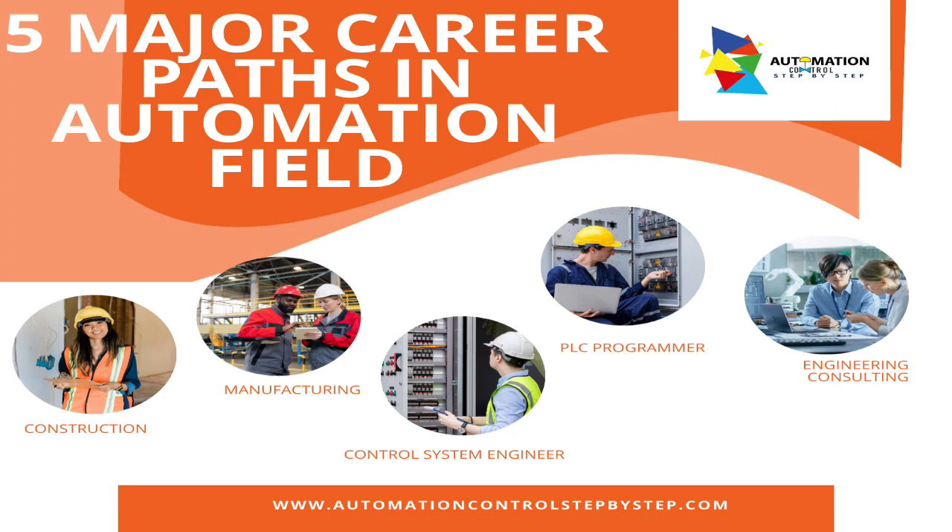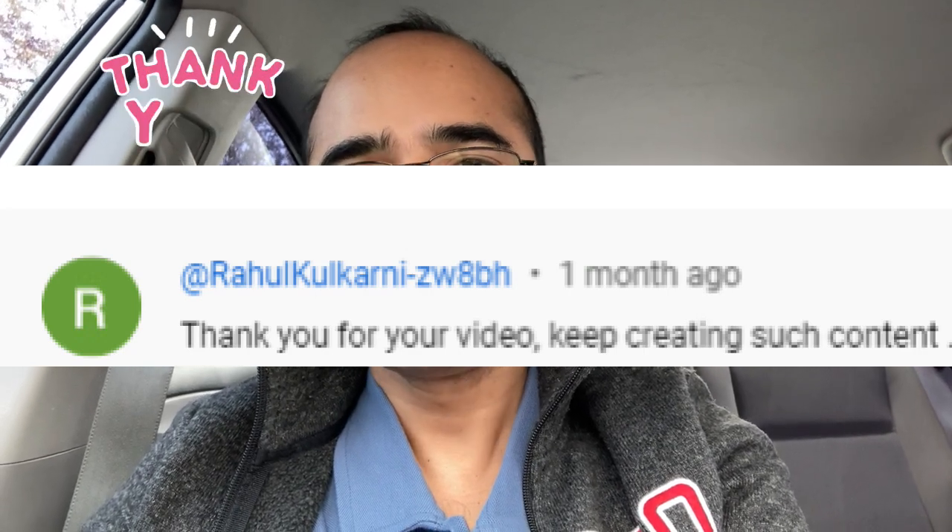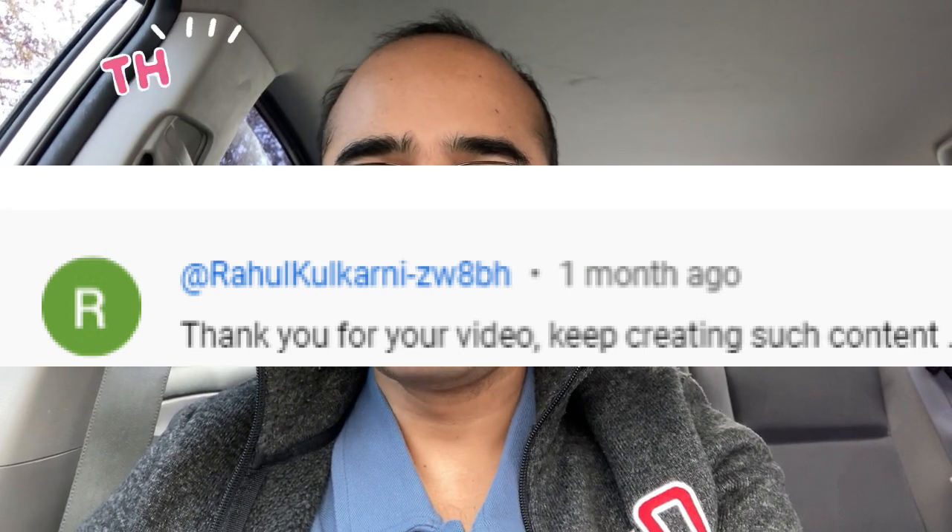Hi, welcome to Automation Control step by step. Today we will take a look at five major steps which are available as career paths for automation professionals.